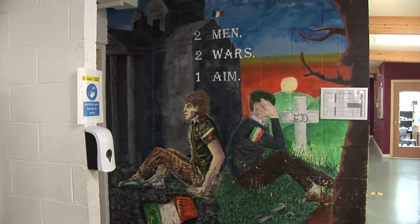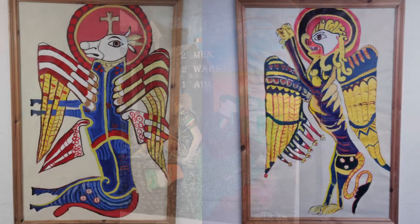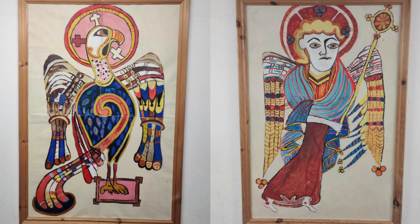Doing art in our school is about all of these things: learning new skills, appreciating the beauty of our world, and creating new things using our imaginations.